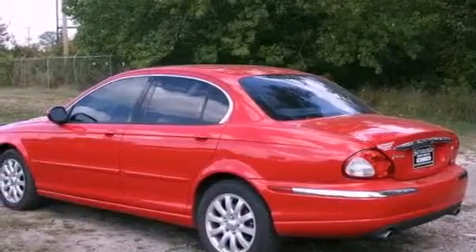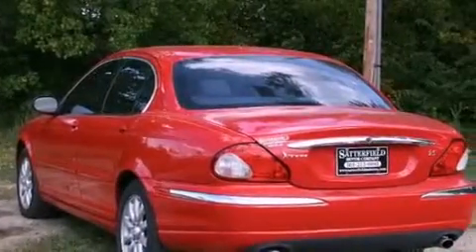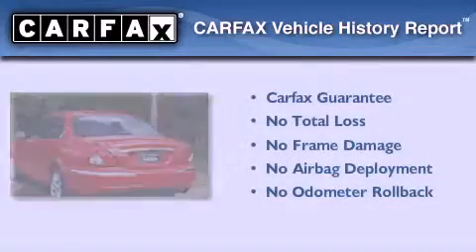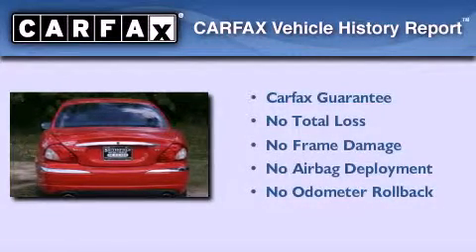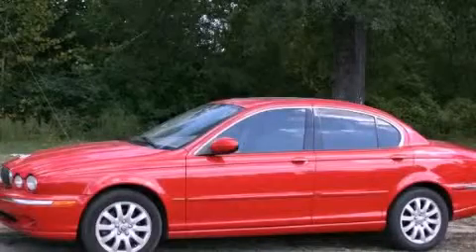With an EPA estimated rating of 28 miles per gallon on the highway, you won't be making frequent trips to the gas pumps. Not to mention that this Jaguar qualifies for the Carfax buy-back guarantee. We invite you to contact us today to learn more about this vehicle.